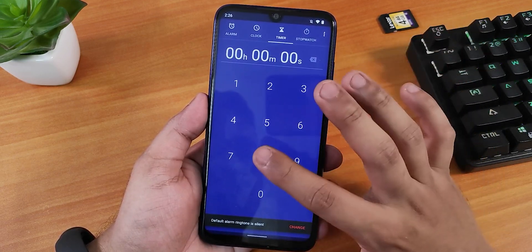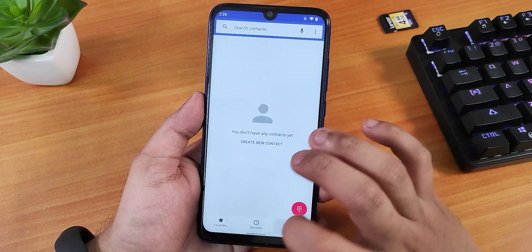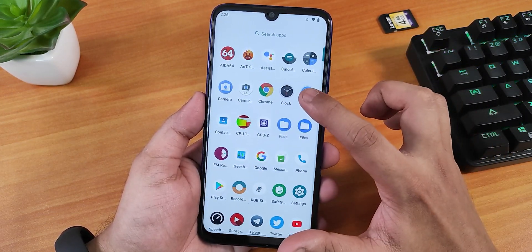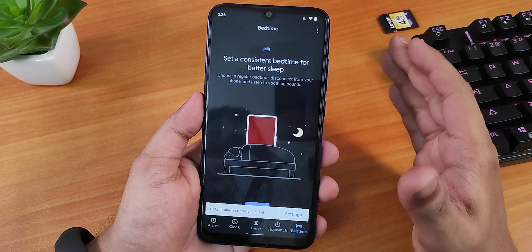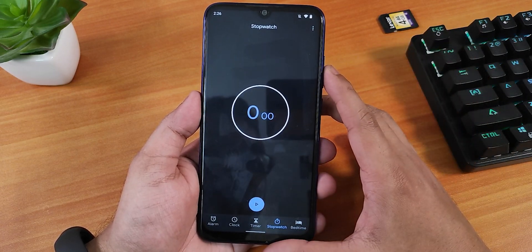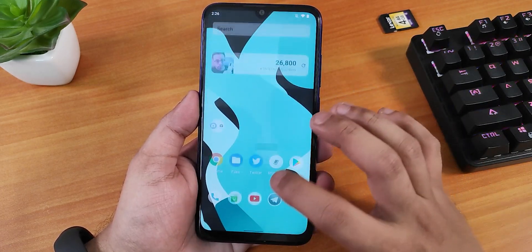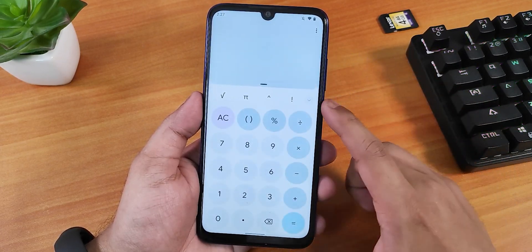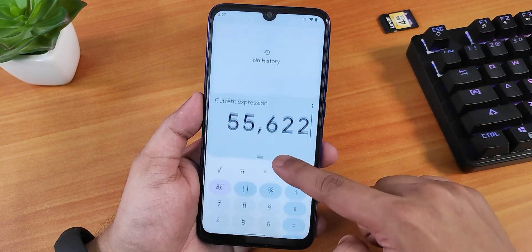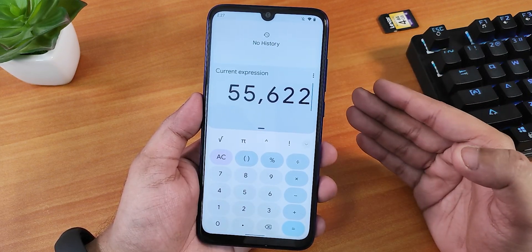The stock clock on this ROM looks like the standard LineageOS clock. There's also the stock dialer and messaging app. I tried downloading the Google Clock app but it still shows the Android 11-style clock UI rather than the newer one. However, when I downloaded the Google Calculator, it does have the new UI with haptic feedback and beautiful animations.